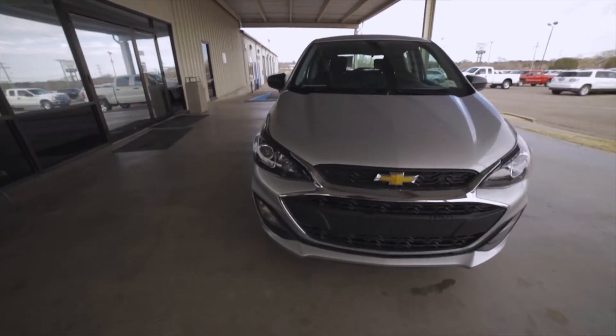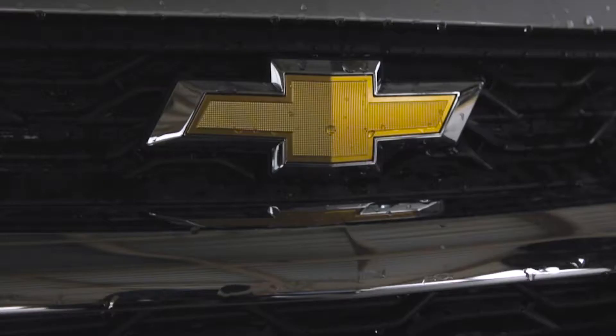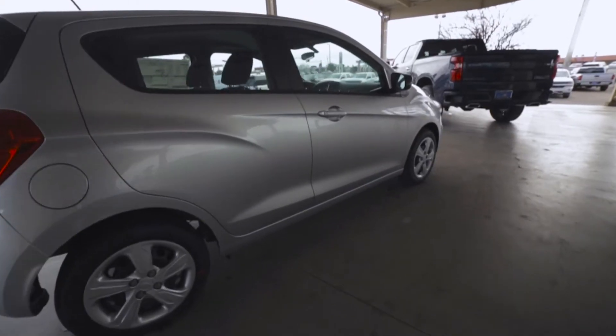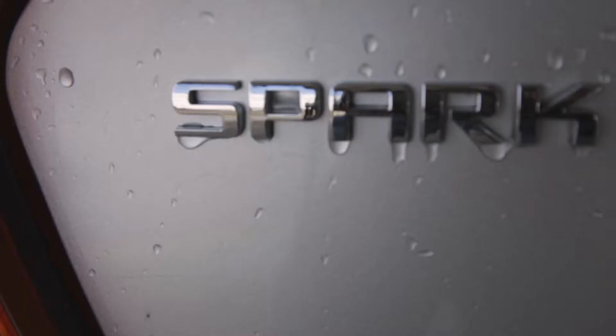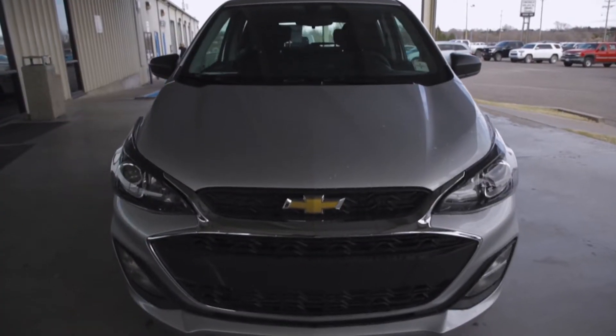Hey everyone, we're here at Desert Sun Motors and today we're going to be taking a look at the 2019 Chevrolet Spark LS. With this Spark you're going to get the three-year 36,000 mile bumper-to-bumper warranty as well as the five-year 60,000 mile powertrain limited warranty.